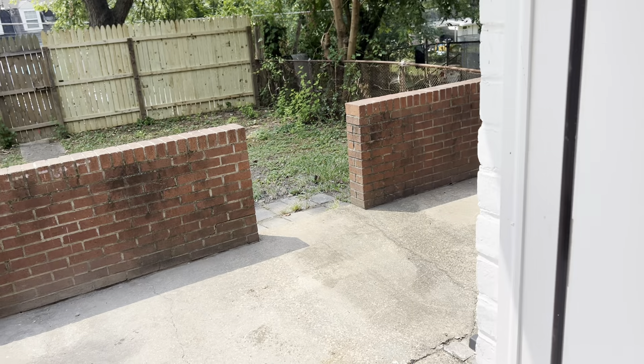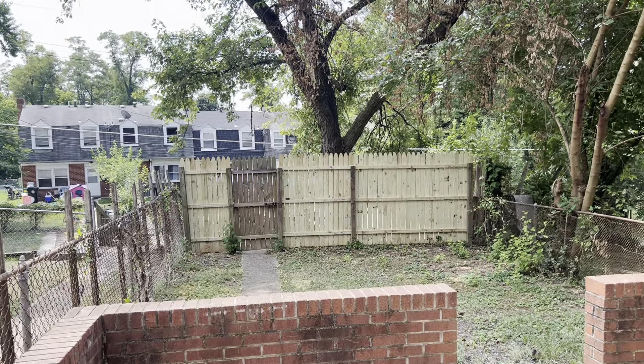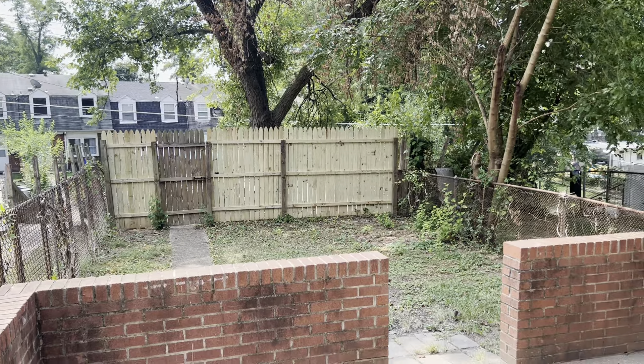Off the back here is the backyard. There's a little concrete porch area, a backyard, and steps that lead down to the back alley.